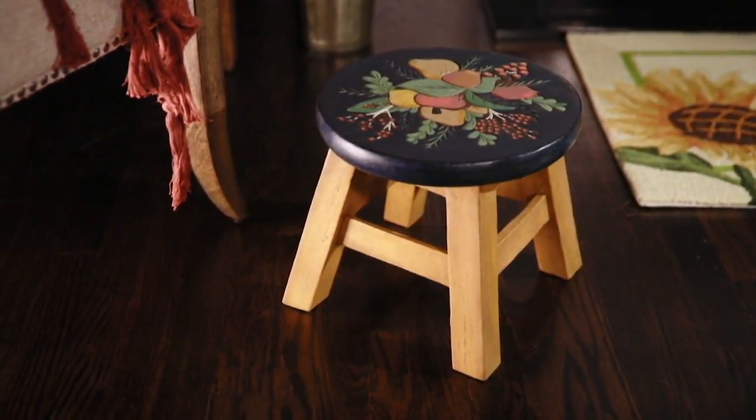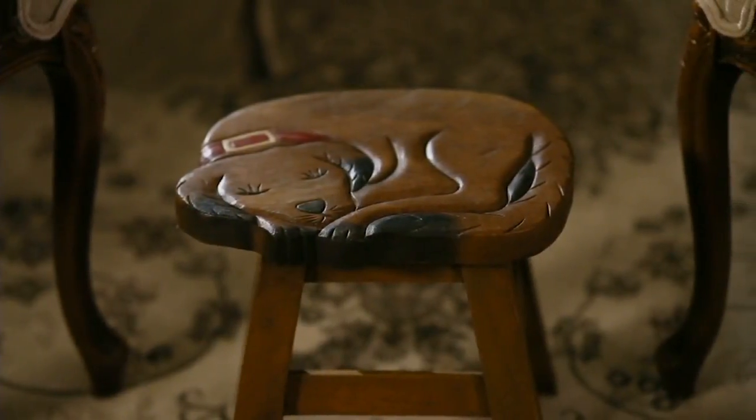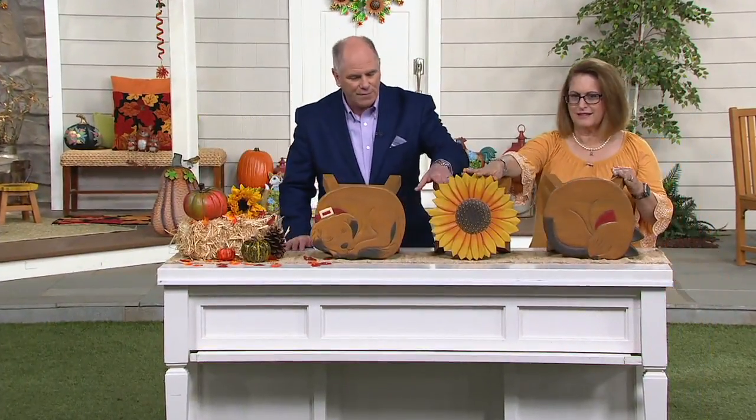The dog had sold out when you and I were on the air a while back. Look at the puppy dog — we've got the dog back in stock. We've got the kitty cat and then we also have the sunflower, and that's new.